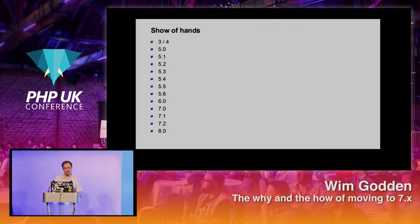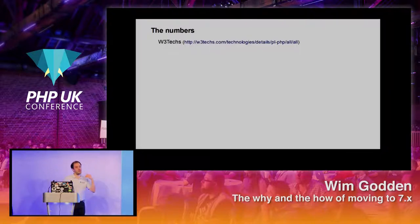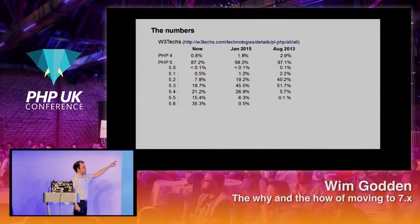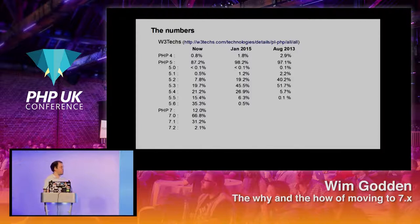The actual numbers come from W3Tech, a very nice site that gives you an overview of PHP and other technologies and which versions are actually running. Looking at numbers from 2013, 2015, and now: PHP 4 is luckily dropping but it's still almost 1%. PHP 5 still makes up the bulk — 87.2% of all PHP websites are still running on PHP 5, with the biggest chunk being 5.3, 5.4, and 5.5. 5.6 has made a major leap recently. PHP 7 accounts for only 12%, but it's getting there gradually.